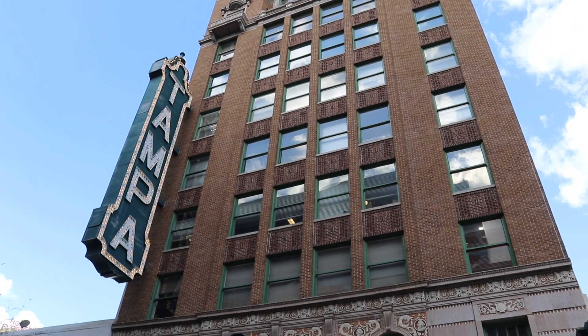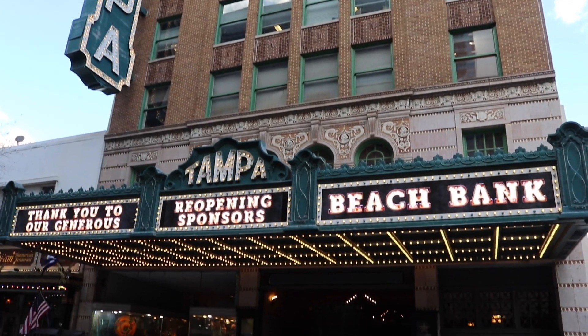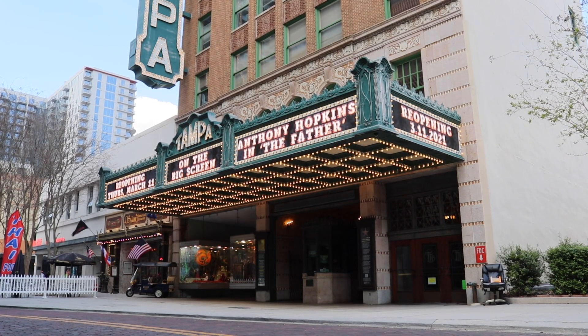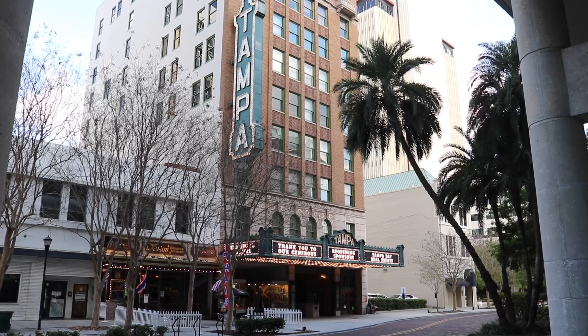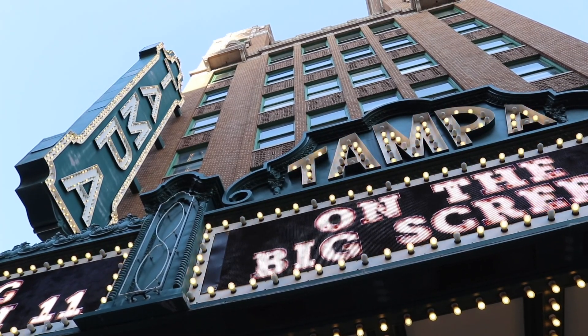Ladies and gentlemen, the show must go on and it's been way too long since I've seen the inside of the historic Tampa Theater here on Franklin Street in downtown Tampa. Today is the reopening of the theater. I've been waiting for this moment for so long and I'm happy that we can all go inside together. I am so happy and excited. I've anticipated this moment right here for a long time. If you've been watching this channel for a long time, you understand my excitement right now and you know how much I love the Tampa Theater.